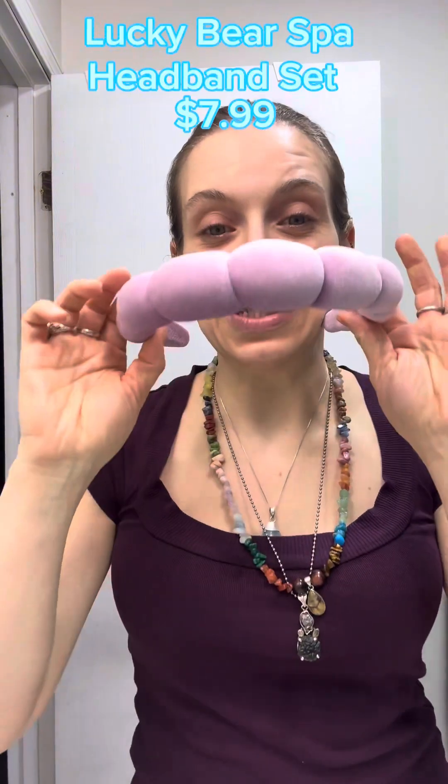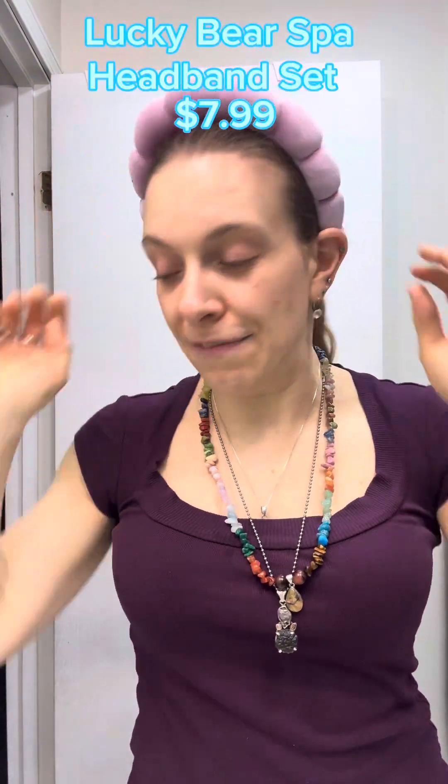We're going to move through the step-by-step process, starting with this cute little headband I got off Amazon. It comes with little wrist muffs that absorb water when you're washing your face instead of having it drip all down your arms and make a mess. I highly recommend it — I will post everything in the description box below with links. It retails for $7.99 on Amazon. I love them.